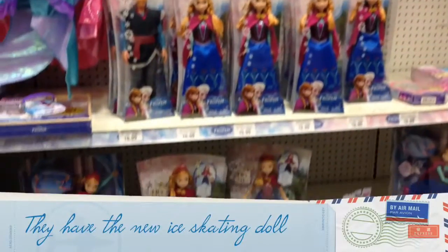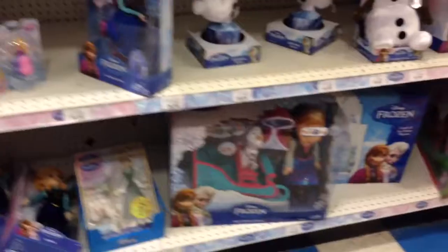Oh Anna, you guys. Everything Anna. No Elsa. Oh, they do have the palace now.